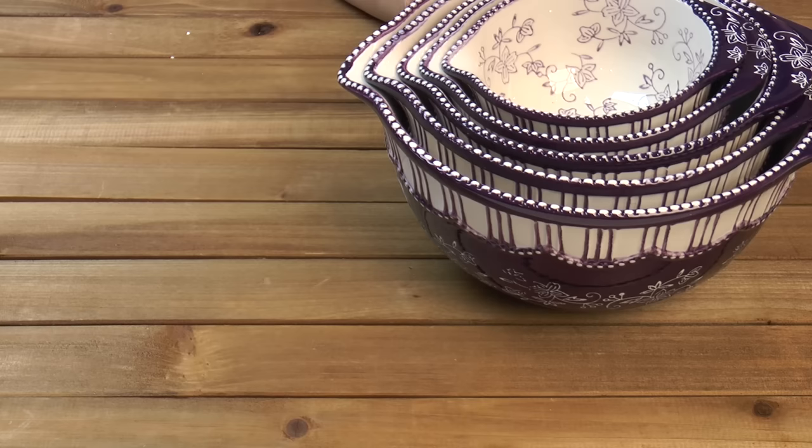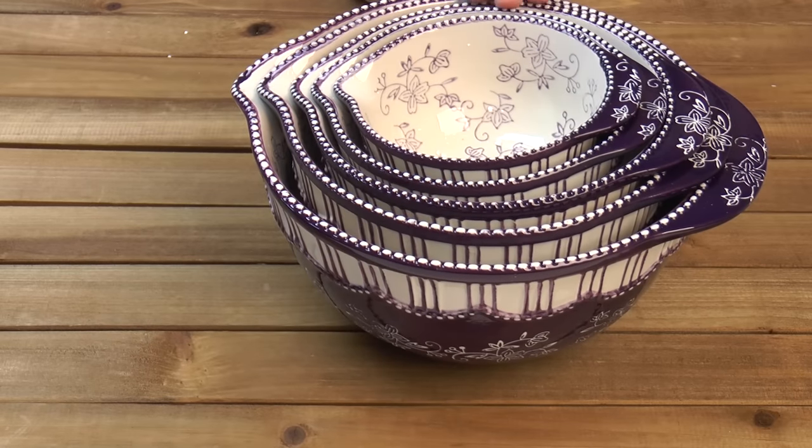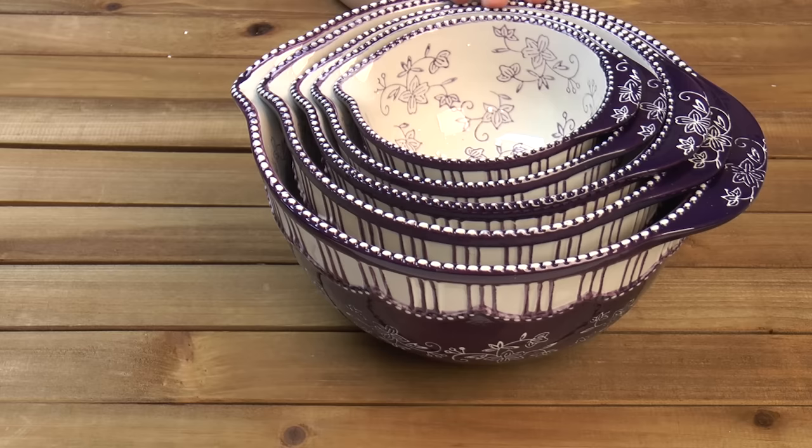So we got the set of mixing bowls, the fall baker with the carrying case, and the 13x9 baker in the 4th of July pattern. I think we got a really, really good deal on all of this. If you like this video, please subscribe below, leave me a comment and a like, and visit my website at amylearnstocook.com. I'm also on Pinterest and Twitter at amylearnstocook.